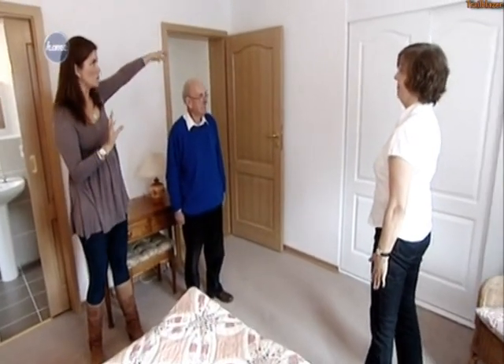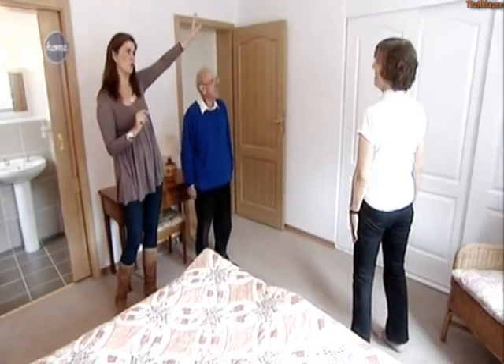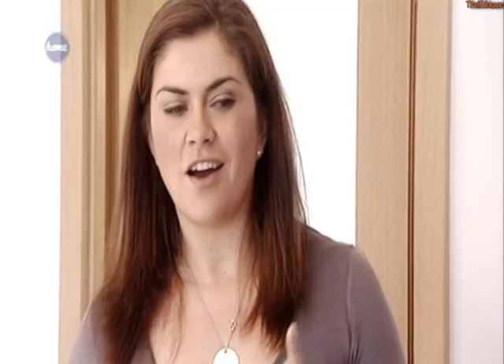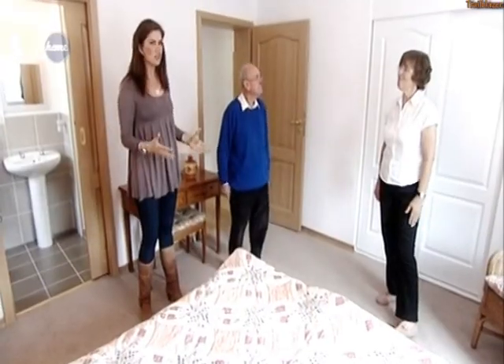The use of the inbuilt wardrobes — the fact that you've used that part of the wall — because the other side of that is your cupboards in the hallway. That's right, they're back onto each other. I keep forgetting it's a bungalow as well. I keep thinking that because it feels so big. It's such a great size.